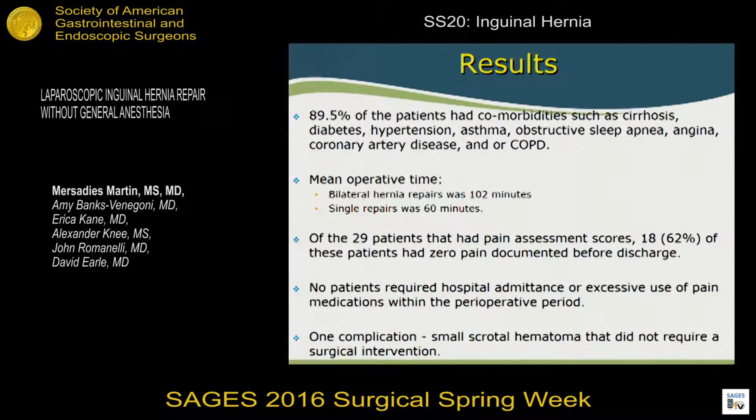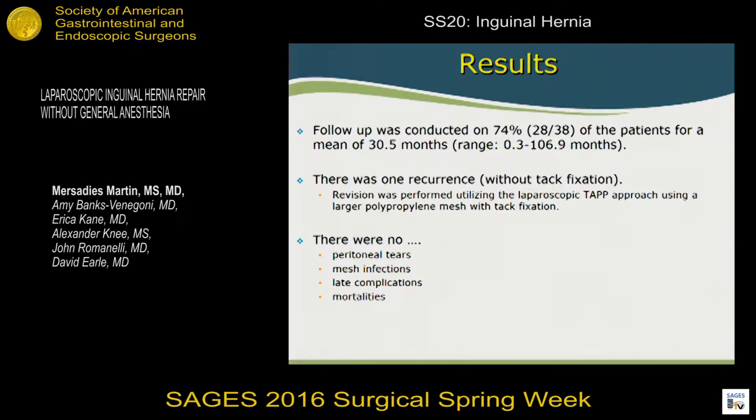The mean operative time was 102 minutes for bilateral hernias and 60 minutes for unilateral repairs. Of the 29 patients with retrievable pain assessment scores, 62 percent had zero pain upon discharge and required no medications, though all were given prescriptions for Percocet or Tylenol-3. No patients required hospital admission or excessive pain medication use in the perioperative period. There was one complication — a small scrotal hematoma — which was managed conservatively. Follow-up was conducted on 74 percent of patients with a mean follow-up of 30.5 months. There was one recurrence, in a case where tack fixation had not been performed.